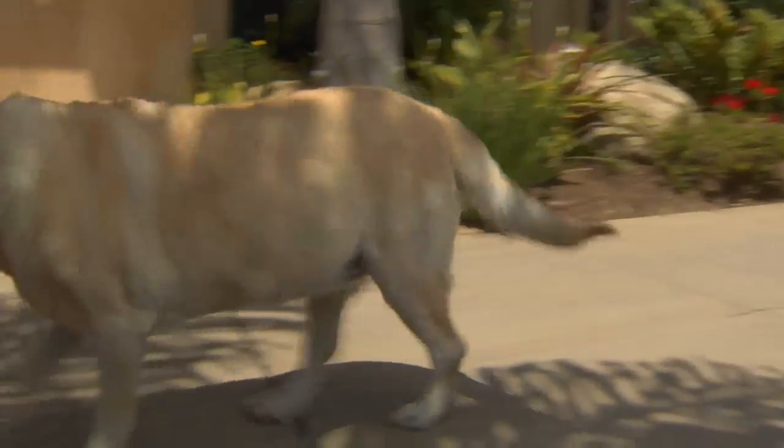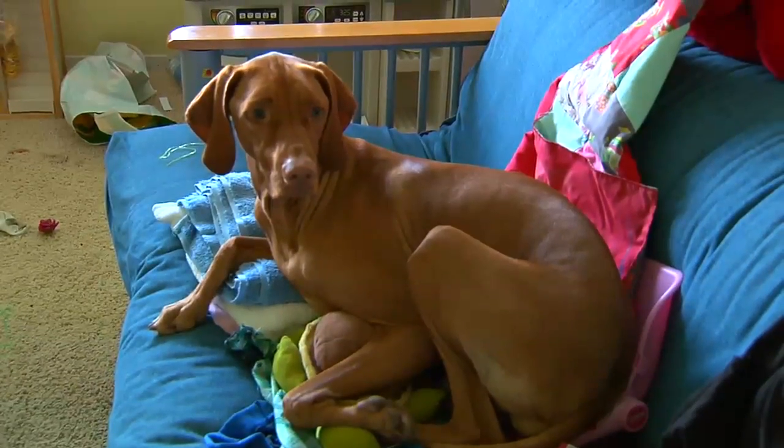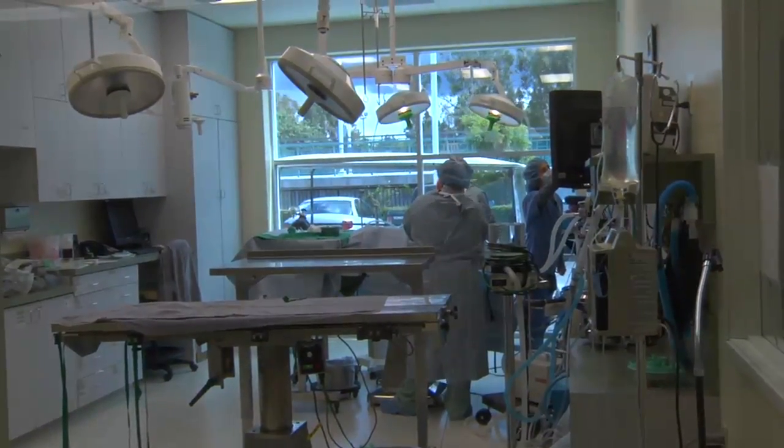The indication for performing surgery over the use of medical management may be related to the severity of the hip dysplasia. Simply, some severe cases of hip dysplasia cannot be effectively managed medically. It could be related to the intended use of the dog or level of activity that was sought by the owner. It may be impossible to allow a dog to have a normal lifespan and normal activity levels on medical management, but by replacing the hip, quite likely we can return that patient to normal.